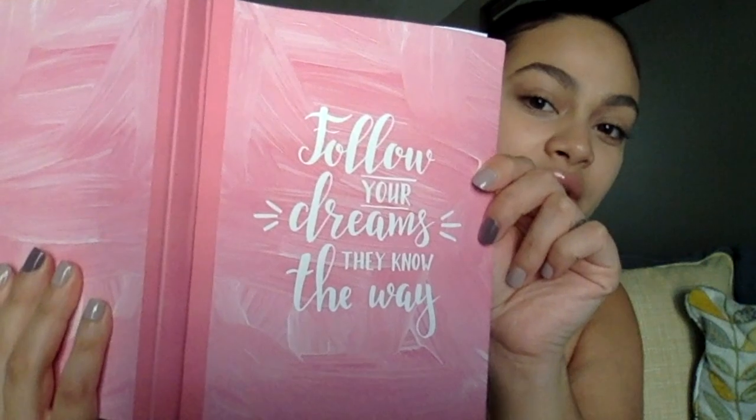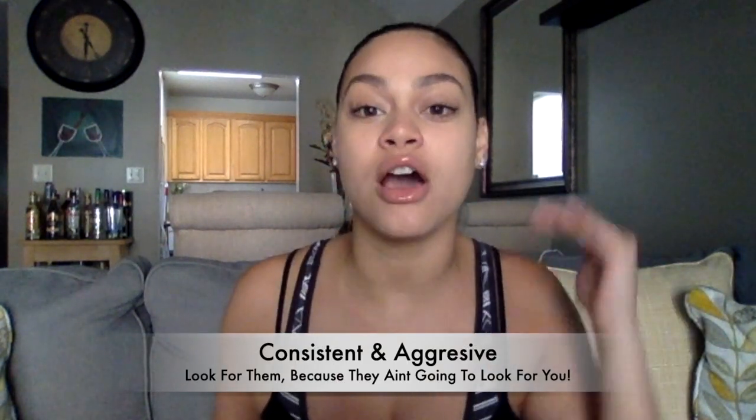Which brings me to my third resource for finding your first nursing job as a new graduate nurse. New graduate nurses are risky and they cost a lot of money, so we have to make sure we are putting our foot forward because there is a lot of competition. The third resource: be consistent and be aggressive.